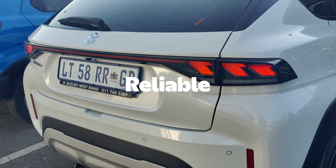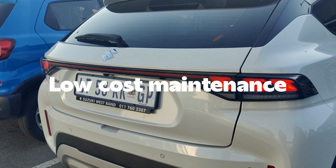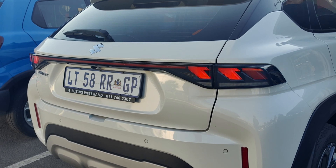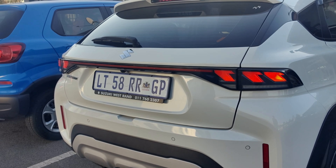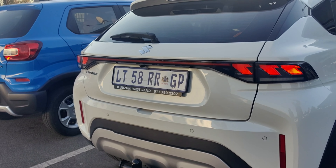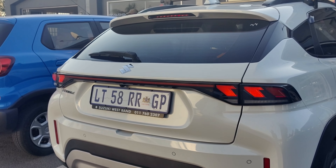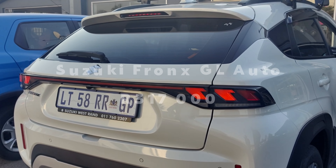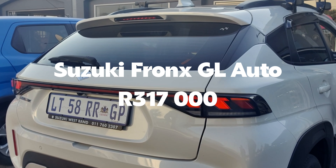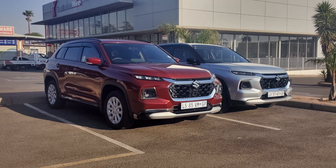There are more advantages to driving this car: number one, it is fuel efficient; number two, Suzuki is a reliable brand; and number three, it is also cheap to maintain. There are more cars in this segment that could leave you confused on which one to buy, but if I had an option between the Kia Sonet, the Magnite, and the Suzuki Fronx, I'd definitely take the Fronx. A brand new Suzuki Fronx GL auto will cost you R317,900.